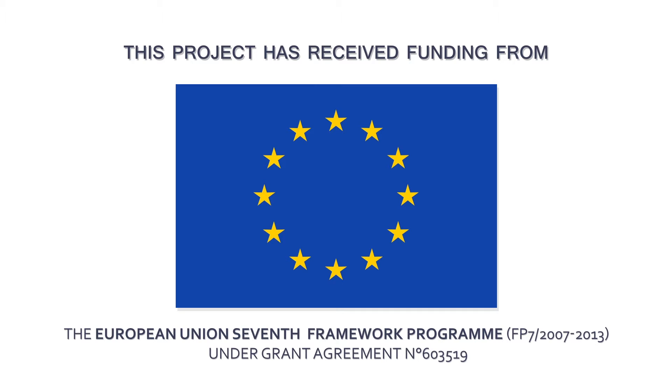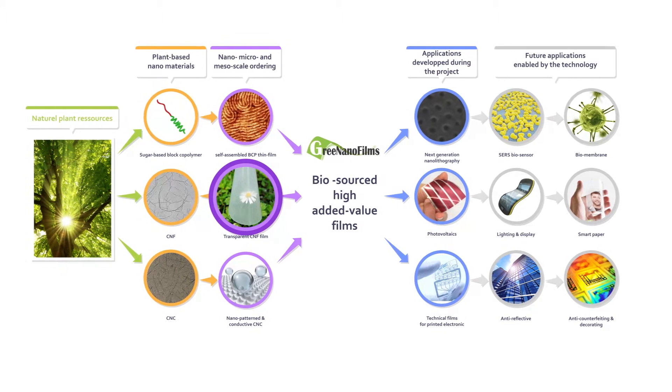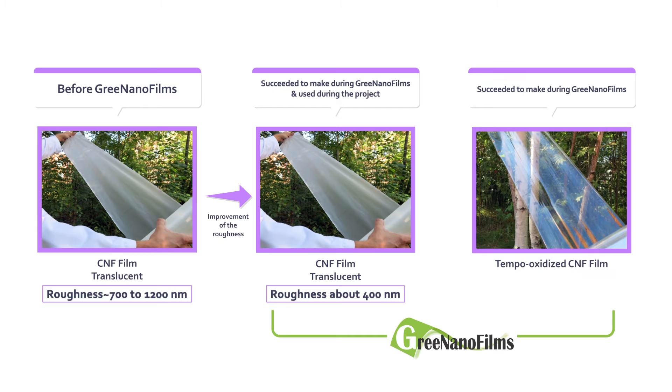One of the objectives of the Green Nanofilms project was to develop technical films. During our project, the roughness of cellulose nanofibril films (CNF) produced at pilot scale has been drastically reduced by a factor of four, and CNF films with excellent light transmittance properties were obtained. Several grades of transparent films have also been produced, with a limitation for the most transparent one being brittleness.